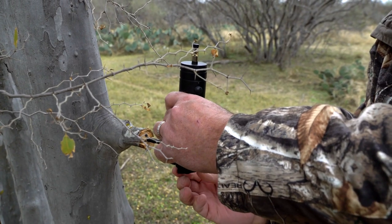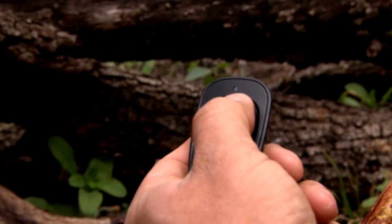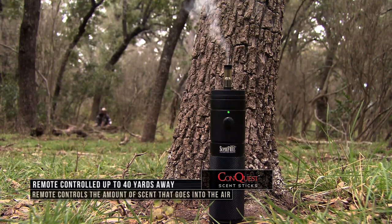The scent will also carry further throughout the air, so we can cover more ground with it. The nice thing about the Scent Fire Unit is it works by remote up to 40 yards, so you can actually control the scent going off or put it on standby — all from your stand 40 yards away.